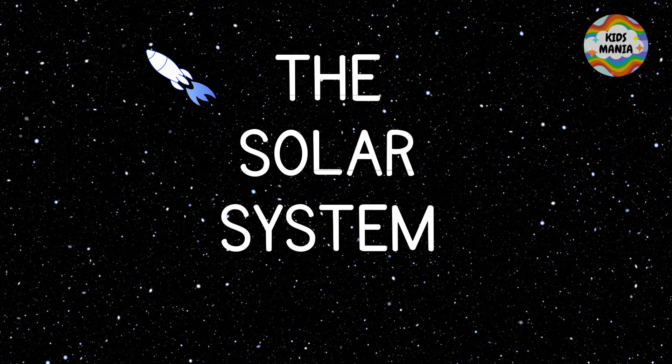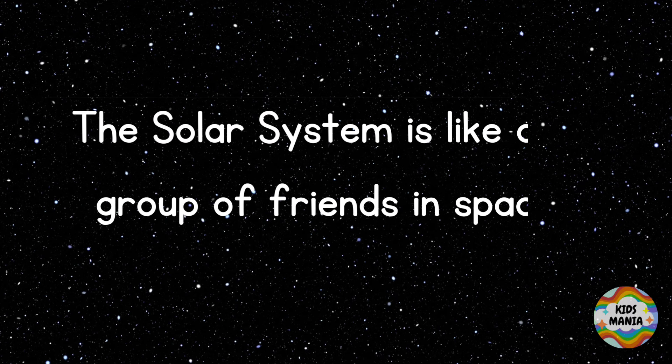Planets of the solar system. The solar system is like a group of friends in space. This is the solar system. The Sun is the center of the solar system — it is a big bright star.